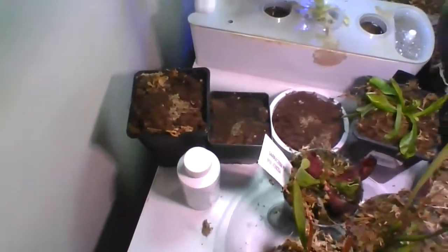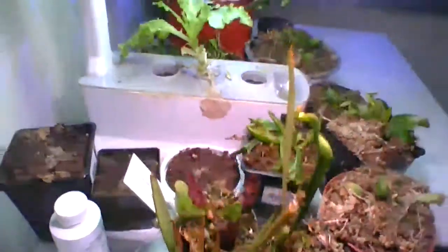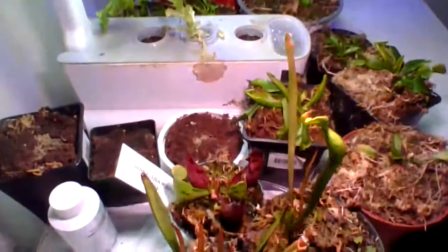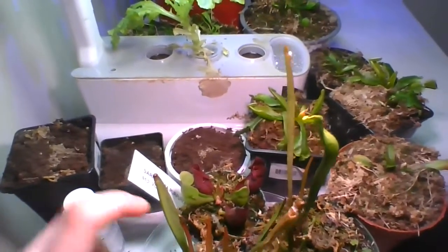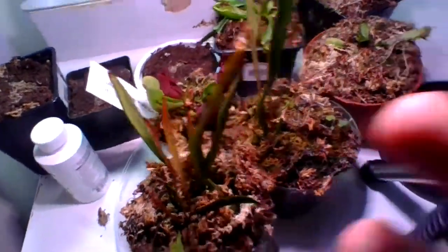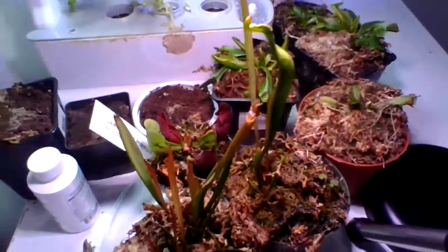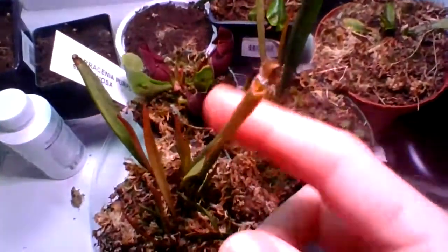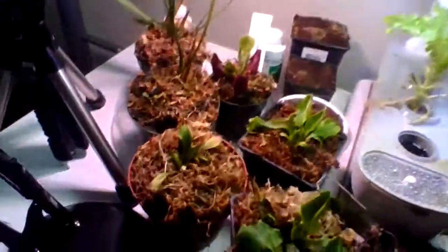But here is my Sarracenia — we've got some nice pitchers coming up, beautiful and gorgeous plant. I'm really enjoying it and it's going to do really great. You can see some of the dormant pitchers here as well. Let's move on to another carnivorous plant.